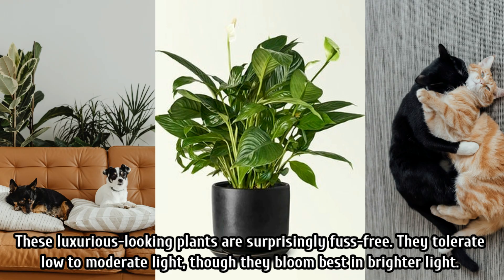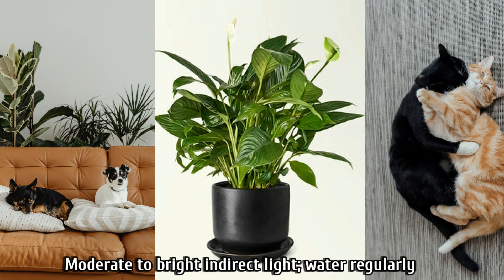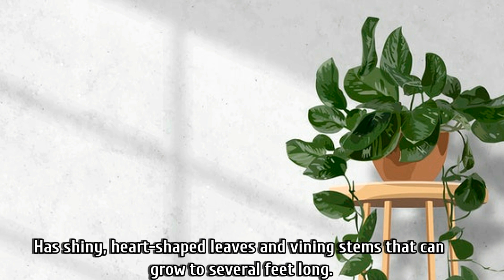Number two is the peace lily. These luxurious-looking plants are surprisingly fuss-free and tolerate low to moderate light, though they bloom best in bright light. These plants are poisonous, so make sure to place them somewhere out of reach of pets. They need moderate indirect sunlight.